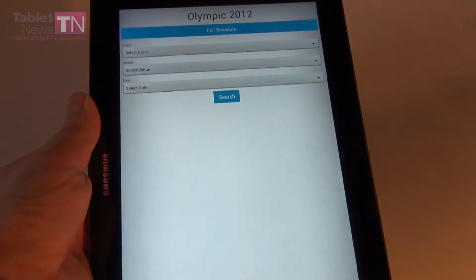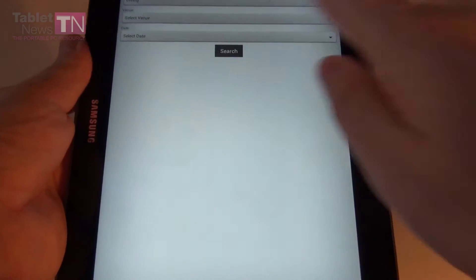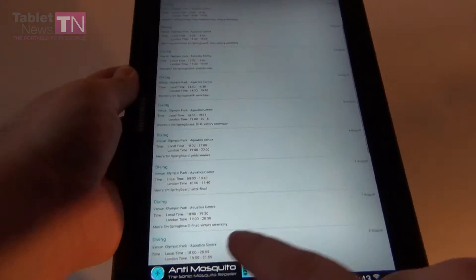You have the Olympic schedule right here. You can select one of the many events like cycling, boxing, fencing, football — let's see — diving. Those are all the diving events, their date and time and venue.